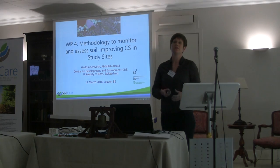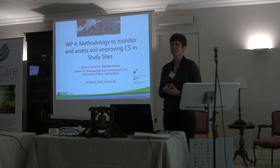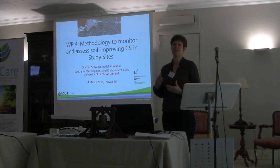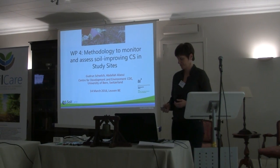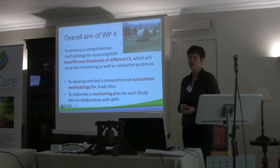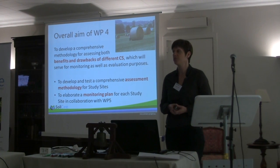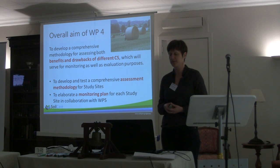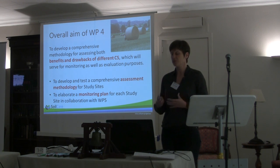We are somehow in between Work Package 2 with this review and we are happy to contribute there as well, and Work Package 5 where these measures are implemented and monitored. The overall aim of our Work Package is to develop a comprehensive methodology for assessing both the benefits and the drawbacks of the different cropping systems. These will then serve for monitoring as well as the evaluation process.